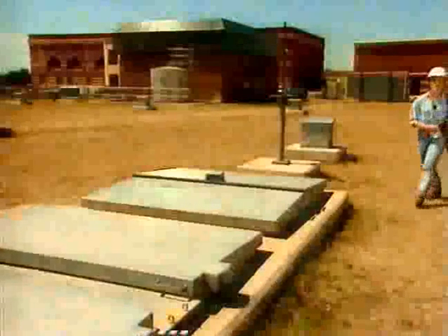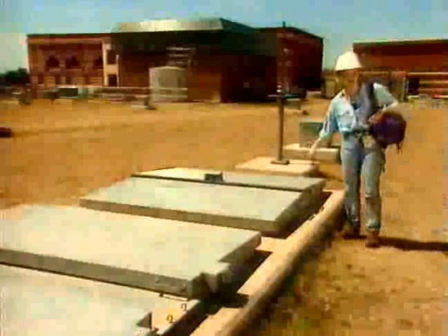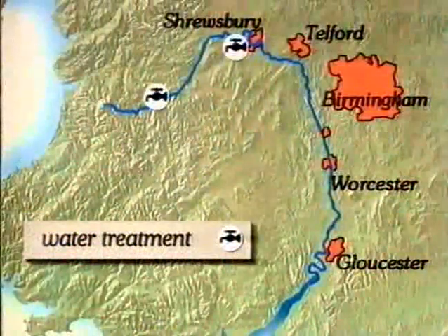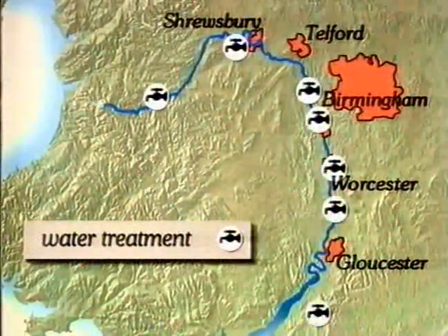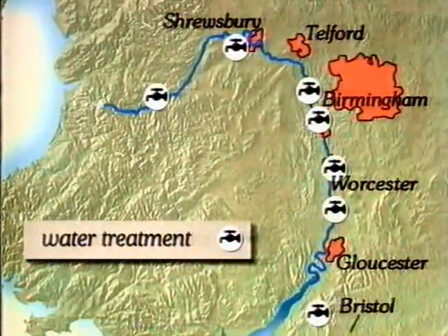The river water is now safe and clean. The clean water, ready to go off to customers, is kept in a reservoir here under the front lawn — nearly 20 million litres of water in these tanks. Along the River Severn, there are seven water treatment plants, all taking water from the river to supply towns and cities like Shrewsbury, Worcester, Gloucester and Bristol.